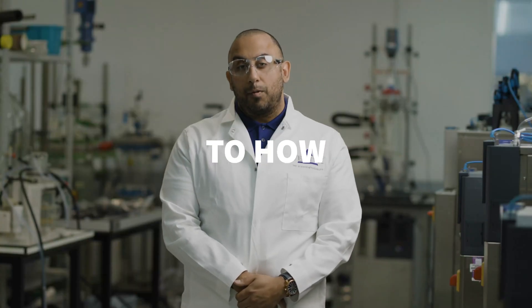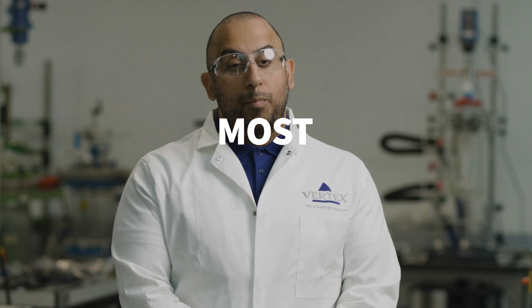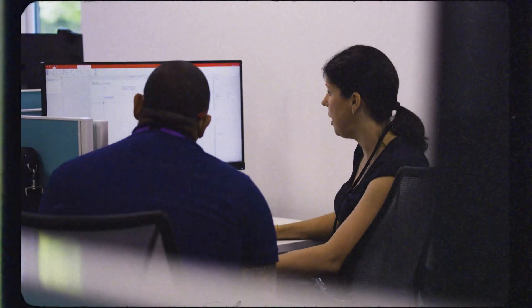Collaboration is very key to how we work here. We share a lab, we share the equipment, and most importantly we share the data and the knowledge. Hey Maria, how's the NMR looking on this batch?